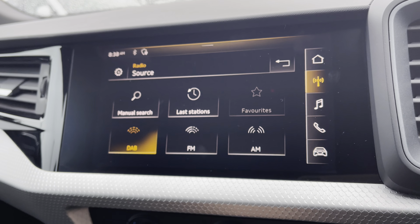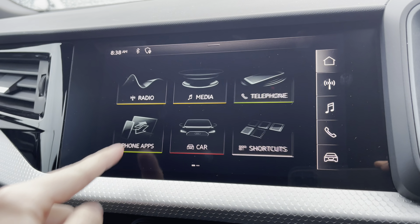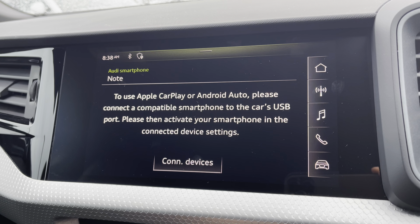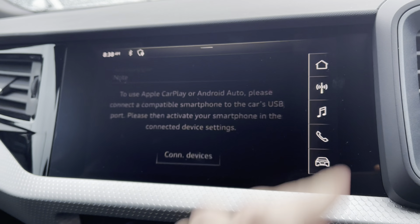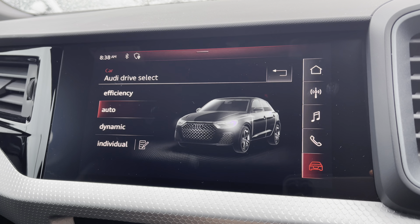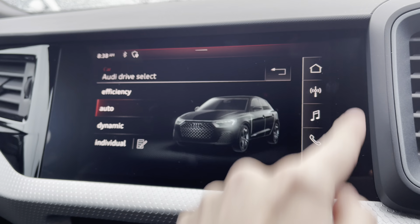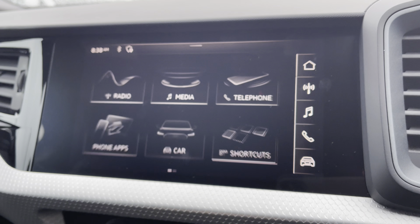Moving to the central touchscreen display, you've got access to DAB, AM and FM radio giving a wide selection of channels. You've got Apple CarPlay — I'll insert a link to a video on how to set this up — allowing you to access Spotify, navigation, calls and texts. You also have Audi Drive Select, dependent on your preference and terrain, as well as Bluetooth connectivity, nice and easy to set up.